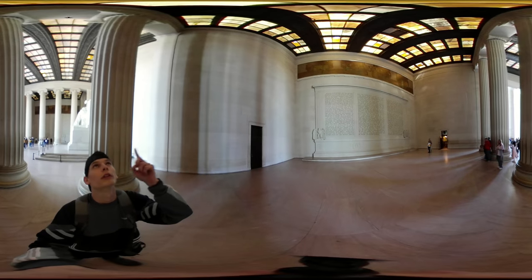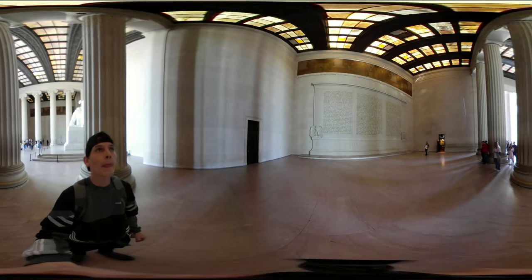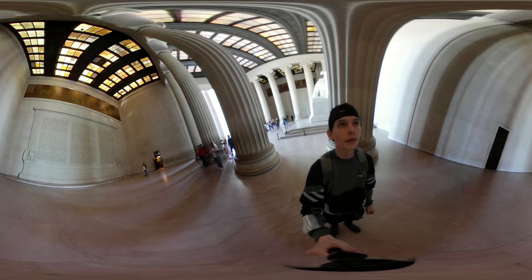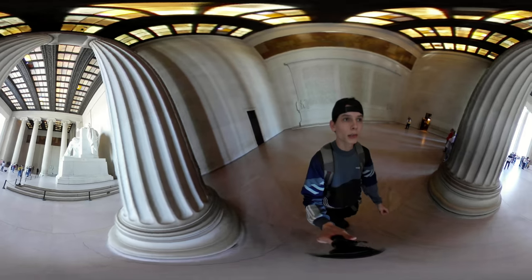Look up at the roof. It's been so long since I've been in here. Big Abe Lincoln's behind me.